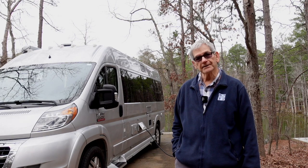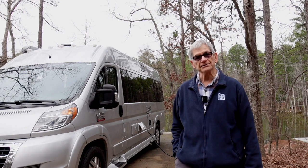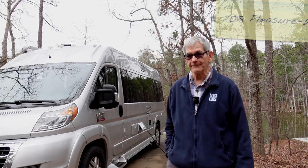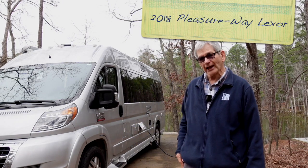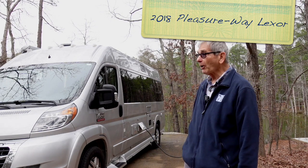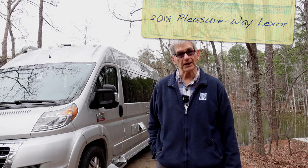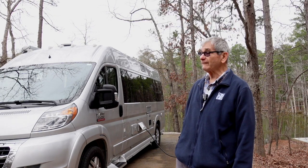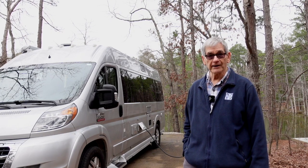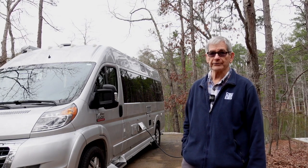It's 21 feet, built on a Ram Promaster chassis, made by a company in Canada called Pleasure Way. This is slightly used, and I want to thank Jack and Colleen for taking such great care of it. I'm here at a State Park in South Carolina, and last night was my first night in it. I'm going to give you just a short tour of my new home on wheels.